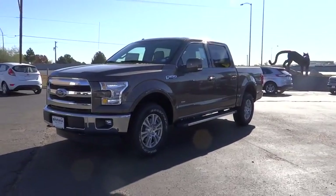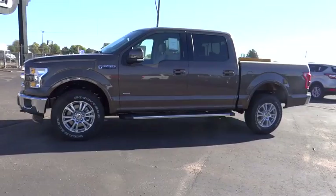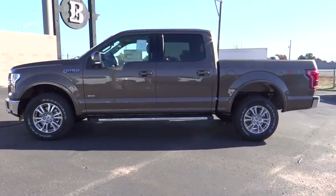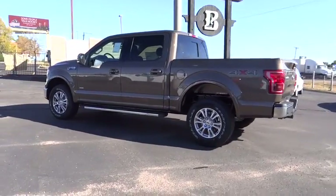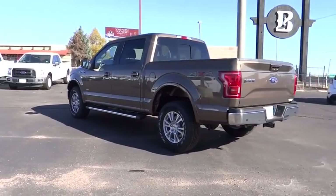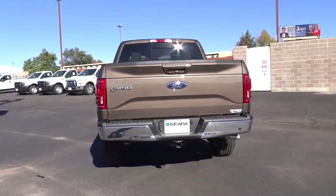Here are some of this vehicle's great options: traction control, automatic transmission, speed proportional power steering, daytime running lights, tachometer, head-up display, and tire pressure monitoring system. Take this vehicle for a spin and see why so many shoppers are now proud owners.